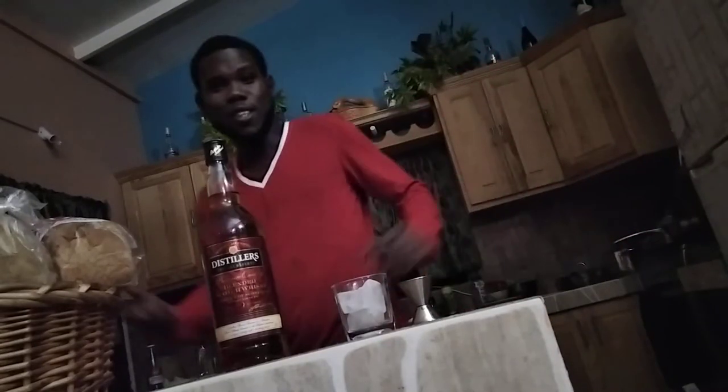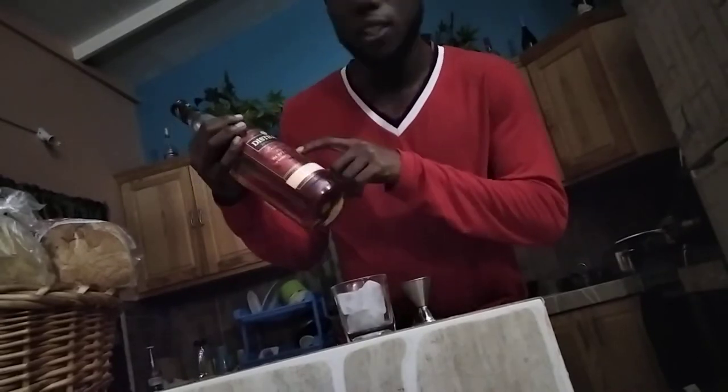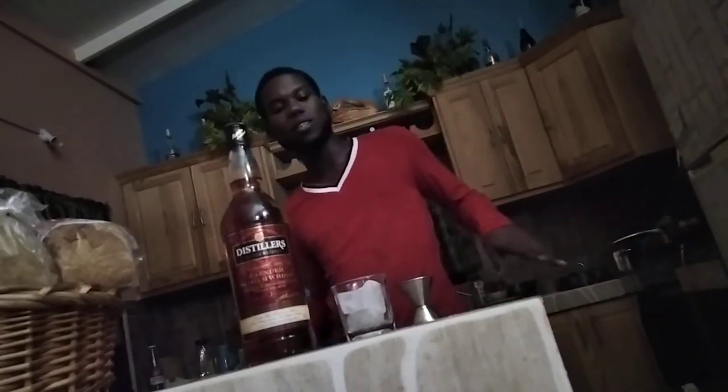All right — call it a hiatus, doesn't matter, I'm back. So tonight we have a distiller's special. Why? It's cold, I'm tired, you're probably tired. It's very cold and raining cats and dogs outside.